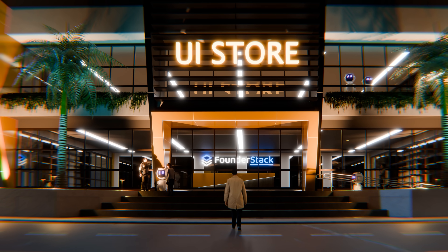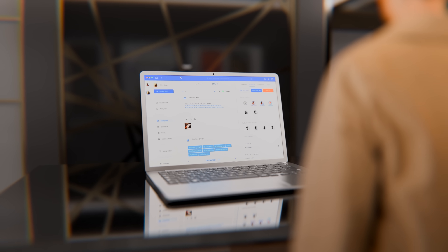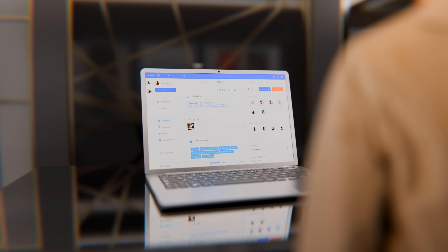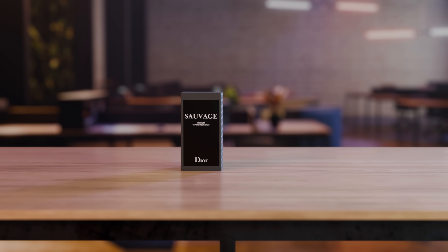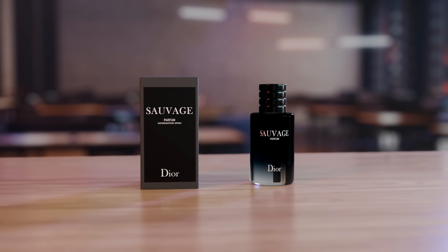Let's face it, packaging sells. You want a SaaS product that looks appealing, modern, professional and thoughtfully designed. You probably know that many high-end perfume brands actually design the box first, then the bottle. And then finally, once the designs have been tested and validated, they create the actual perfume — because they understand that the packaging of a product is crucial for its success.